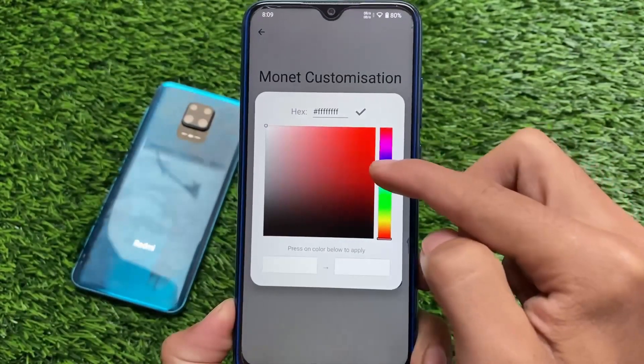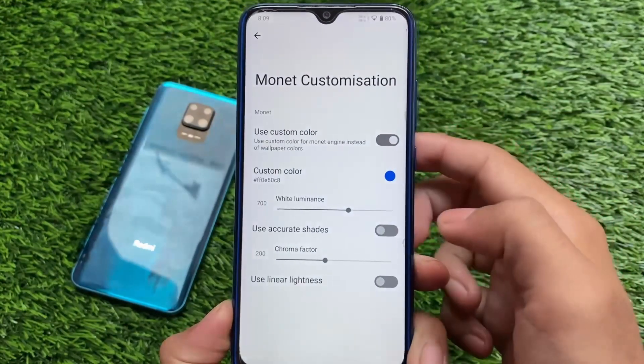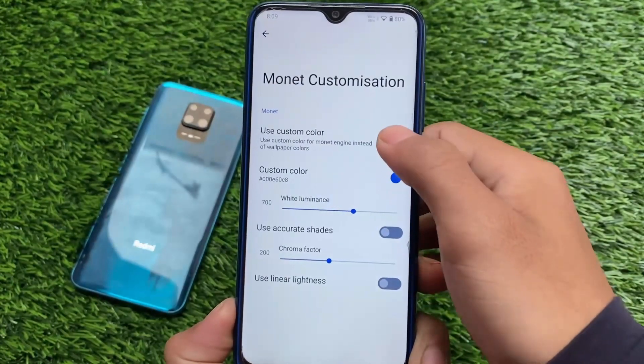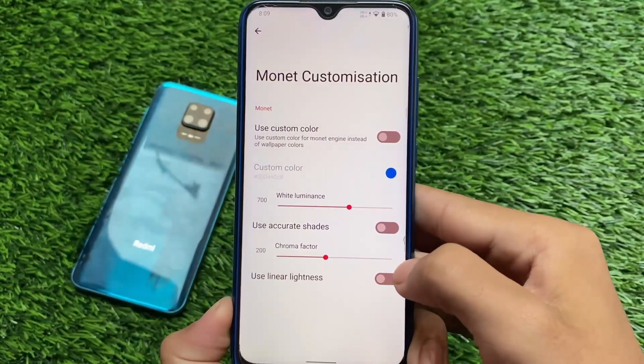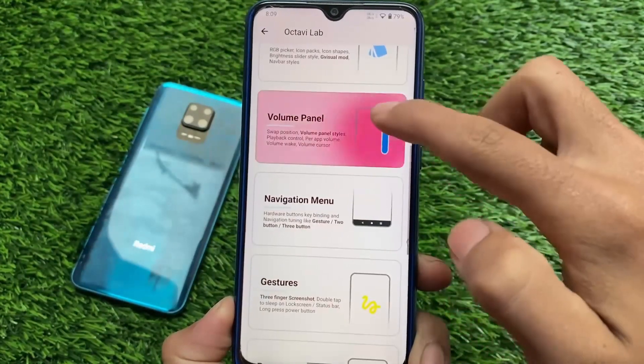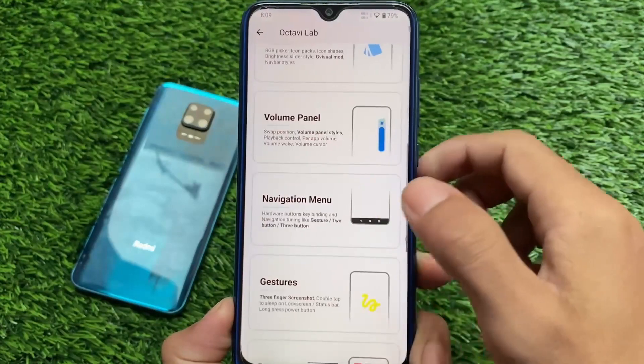Other options let you customize custom colors, and if you know the hex color code, that's quite good. Everything else is the same, but I always use the wallpaper theming because it looks better.